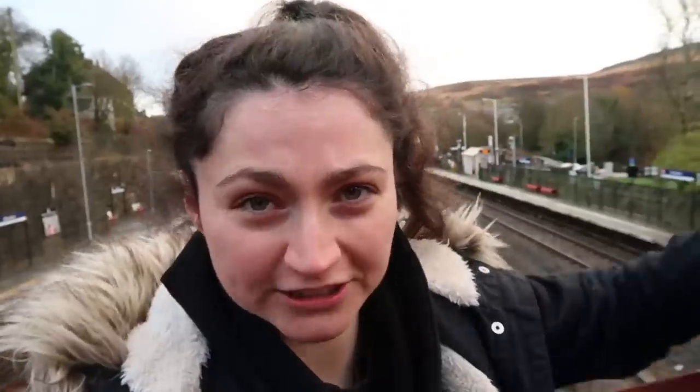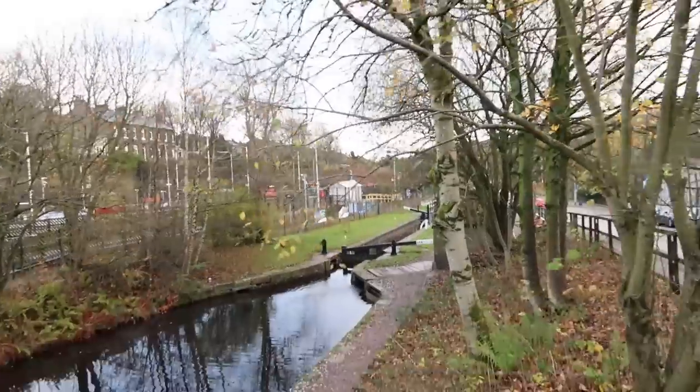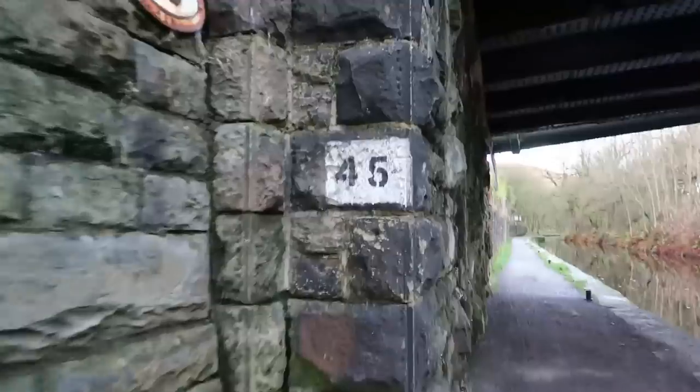There's certainly not step-free access at Marsden — hang on, that platform over there maybe has step-free access. Yep, it does have step-free access. And I didn't actually realise that the canal runs this close to the station. I'm literally having five minutes along here and then I'm getting back. I remember the first time I walked a little bit along the Huddersfield Narrow Canal I had no clue which canal it was, because there were no signs up anywhere.